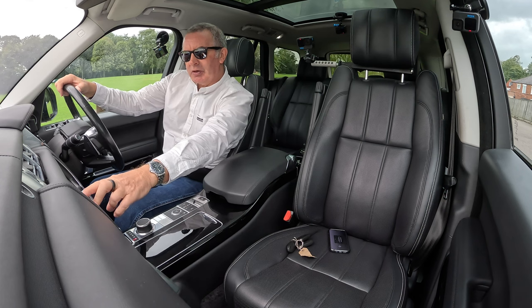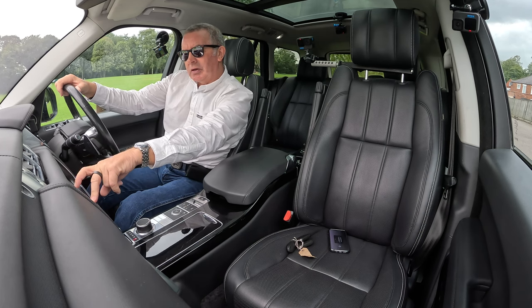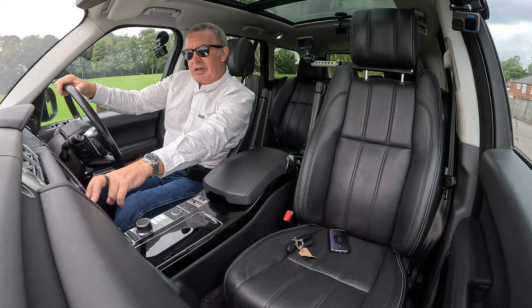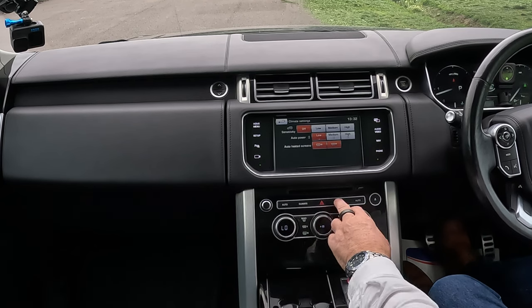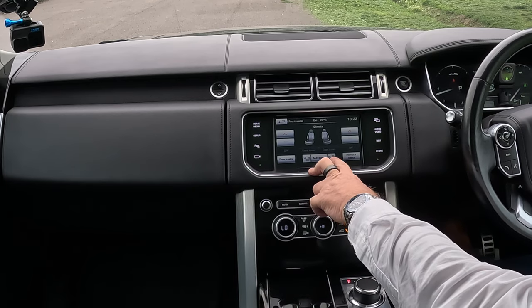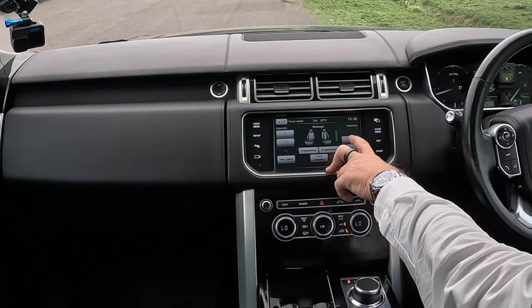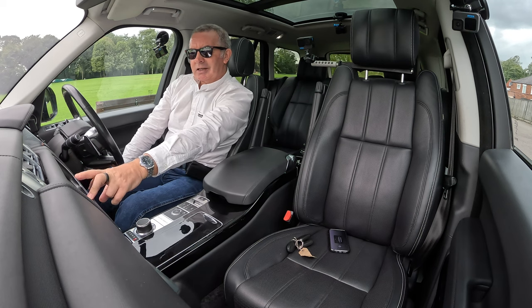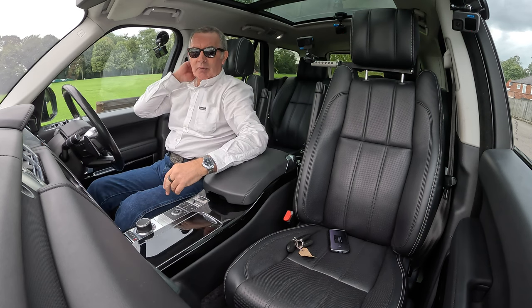There's ambient lighting, cameras, stealth mode, climate, remote rear climate, and front seats. For the massage seat, you press the seat button, switch massaging on or off, change the program, adjust the intensity, or leave it on automatic at maximum. Clicking it changes direction — bottom, top, and full.